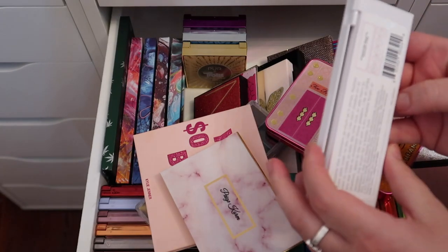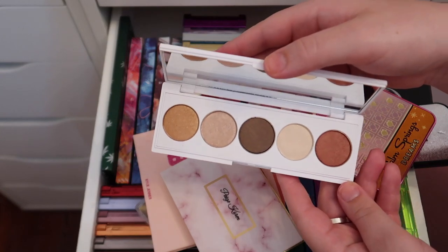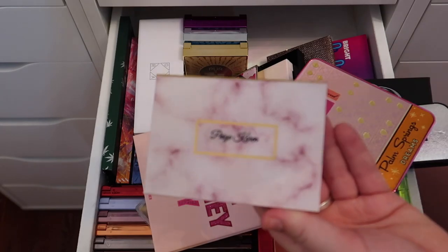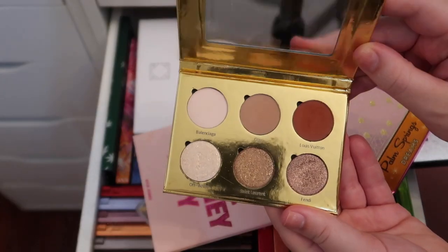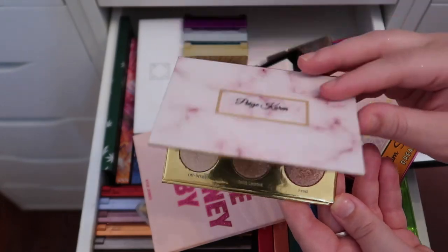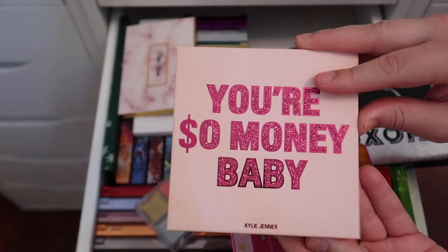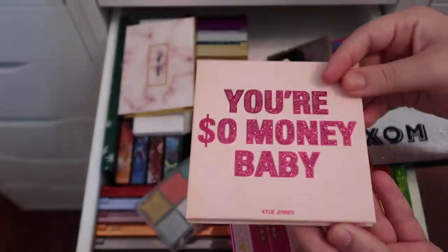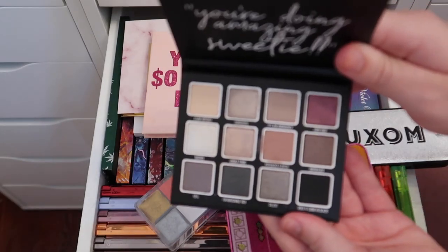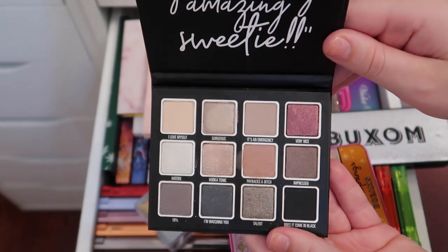The Ofra Signature Radiant Eyes palette is really pretty and I'm going to keep it. I also have a little custom palette that I made on a website — I did a whole video on it — and I'm keeping that. I have a couple of Kylie Cosmetics palettes: the You're So Money Baby palette and the Kris Jenner palette, and I'll be keeping both of those.